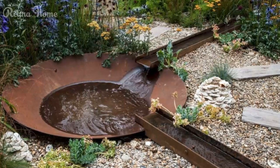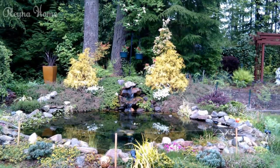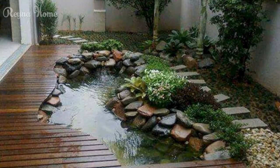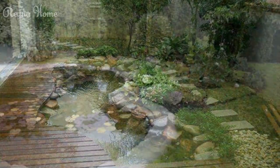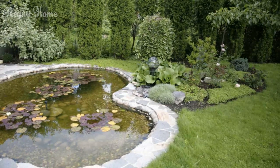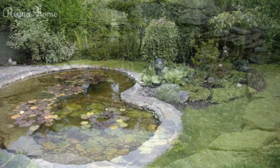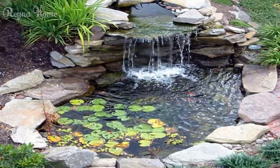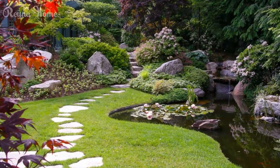Lighting and Ambience. Proper lighting can transform your backyard pond from a daytime delight to an enchanting evening retreat, extending the enjoyment and ambience of your outdoor oasis well into the night. Incorporate underwater lighting to create a captivating and mesmerizing effect after dark — these submersible fixtures illuminate the pond's inhabitants and cast a warm and inviting glow across the water's surface. Strategically placed path lights or accent lights can enhance the overall ambience while highlighting key features.